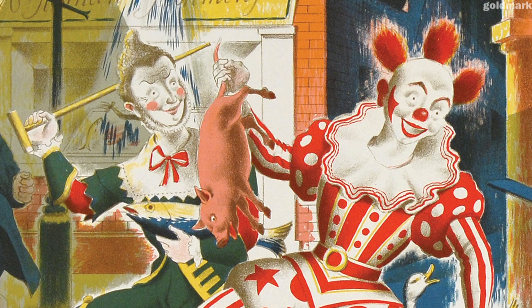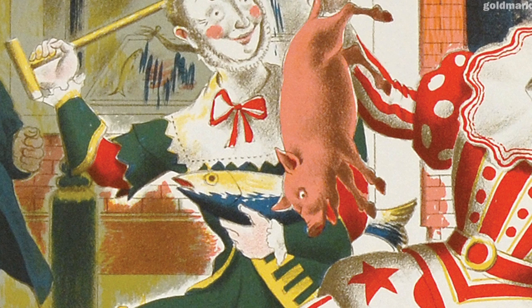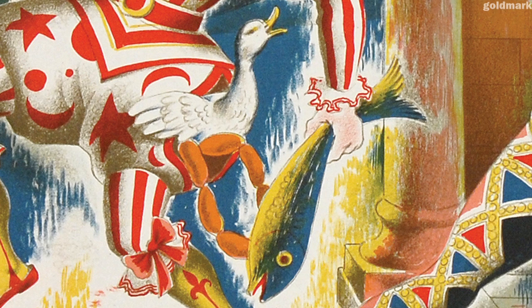Looking on, a clown and pantaloon, who both brandish fish stolen from the nearby fishmonger. Clown also carries a piglet, and other stolen goods tumble out of his capacious pockets.